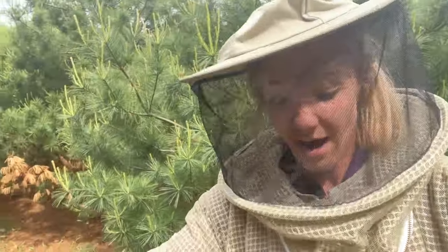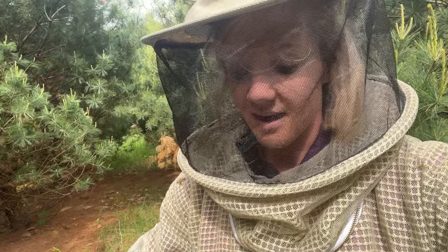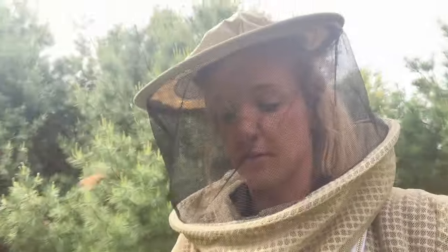I guess I'm going to go through all my hives until I can find enough milk brood to take. And to be honest, they're not as aggressive as they normally are either, which is kind of odd.